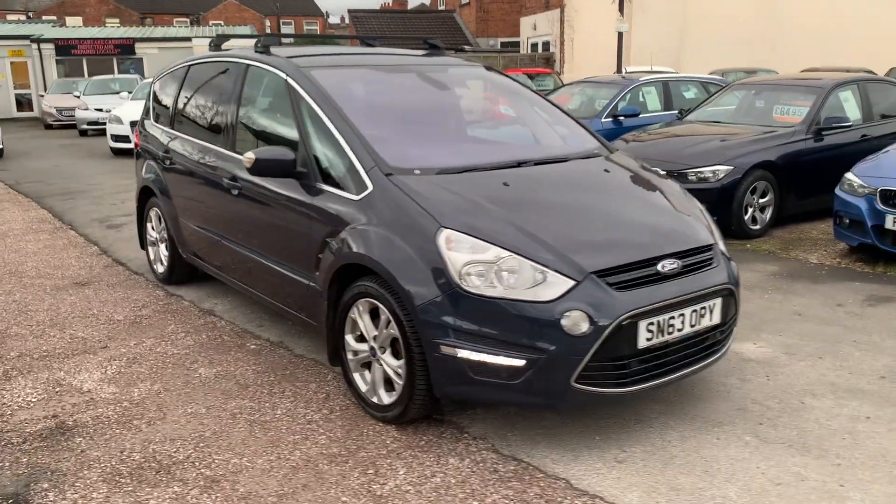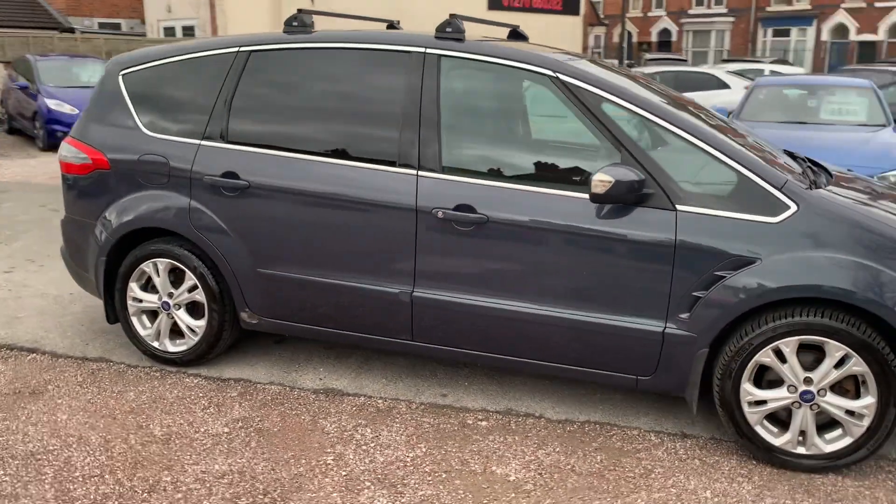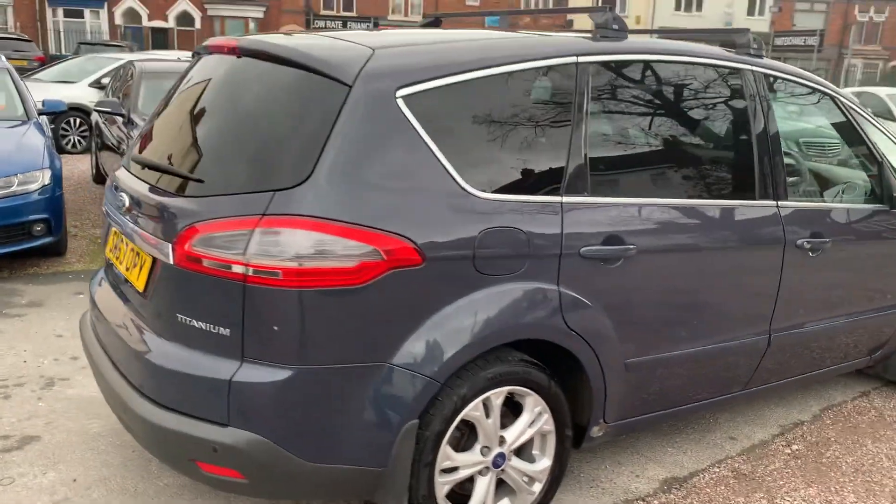Hi, it's Richard from D&C Car Sales in Crewe. I'm just going to do you a walk around video of our Ford S-Max. I've got the car running so you can get a bit of a feel for it. I'm going to have a walk around all the bodywork and we'll show you inside.